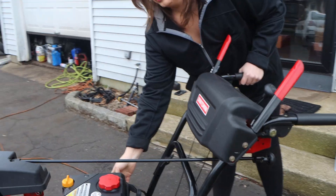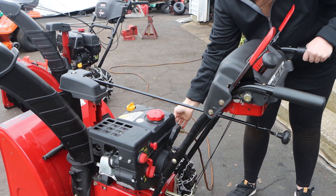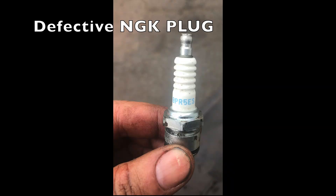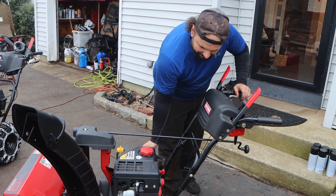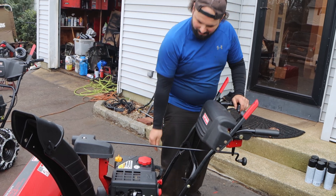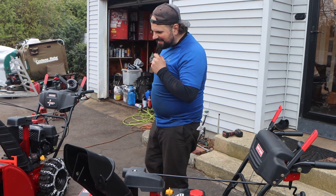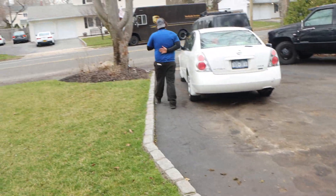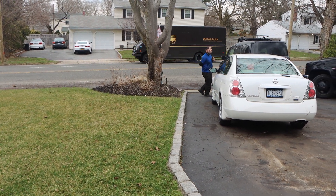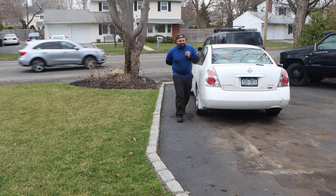Now we're going to start the other one — this is the non-quiet 208cc. A few moments later... Time for a good time. You guys hear the difference on this one? I actually think I do. We'll do the distance check down the driveway. I mean yeah, I could hear it from here — so you guys can check that one out.